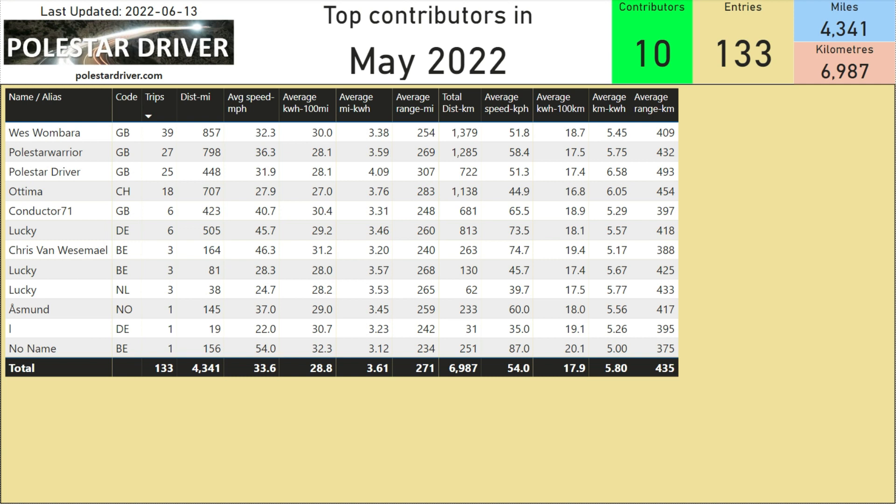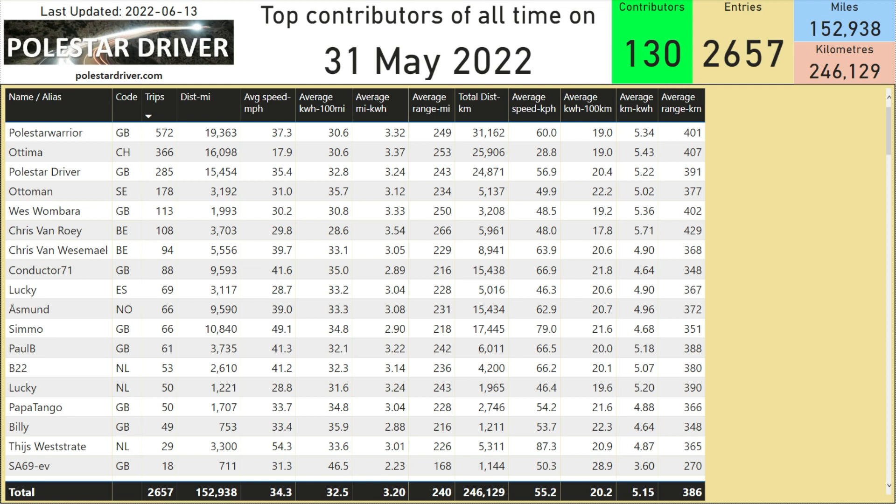Here you can see who came top of the list with 39 trips — it's Wes Wambara — with a distance of 857 miles or 1,379 kilometers. Second on the list is Polestar Warrior. Here you will see the top contributors of all time up until the 31st of May 2022. If you are in the top 18 of most submitted trips, your name should be appearing on the screen.